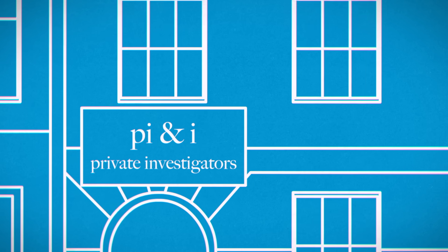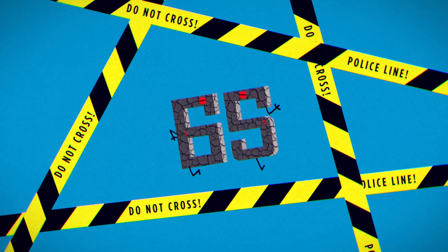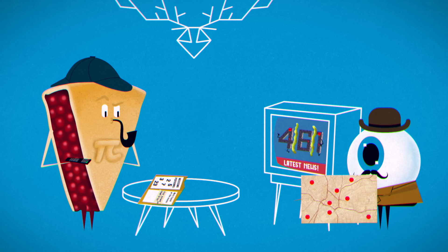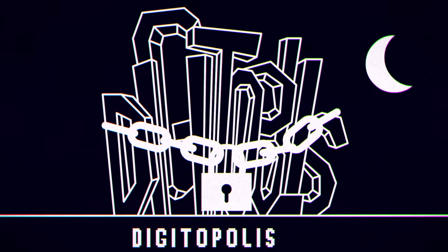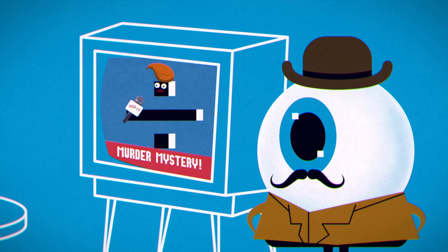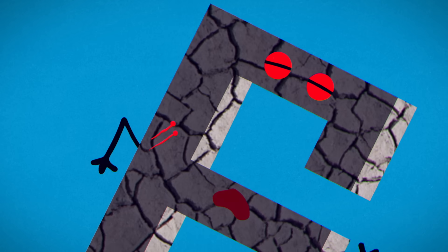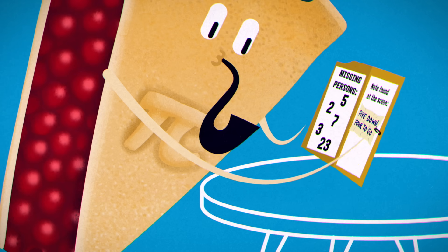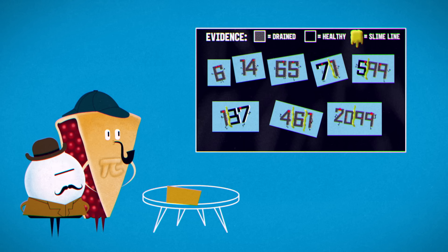As Numberland's best detective, you thought you'd seen it all. But the desiccated corpses of prominent natural numbers — whole numbers greater than zero — have been showing up all over the city for the past week. All of Digitopolis is on lockdown from sundown to sunrise, and it's still not enough to stop what can only be described as a vampiric feeding frenzy. The police are helpless and have turned to you. You put the missing persons case you've been investigating on hold and study the evidence. Here's what you know.